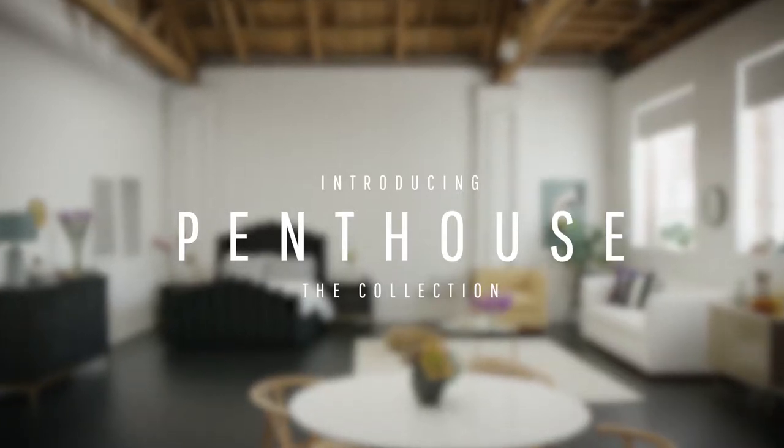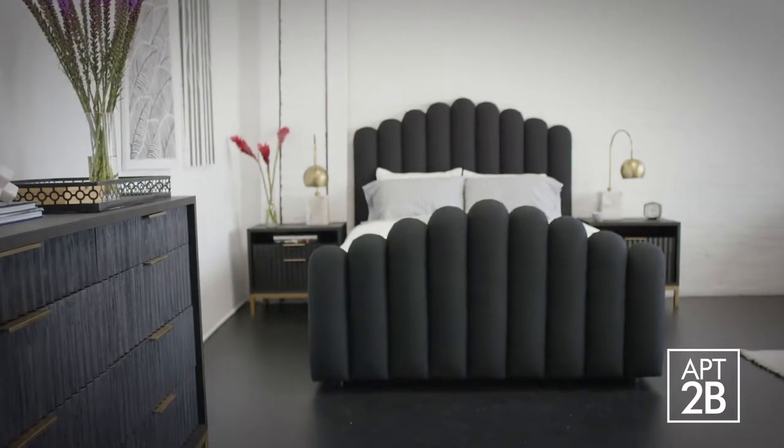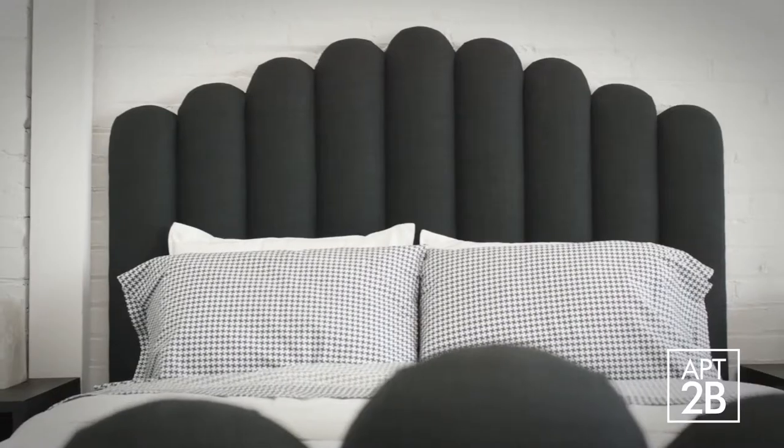I've actually been dreaming up this penthouse collection for Apartment 2B for a while now. The penthouse collection is about high style, but it kind of suits everyone. It's still really cool furniture, but it's just at the best level.